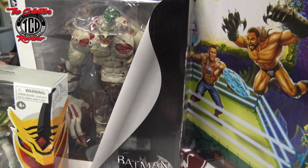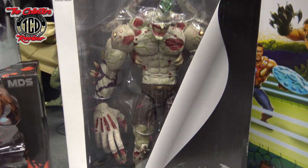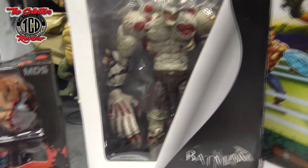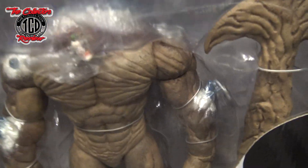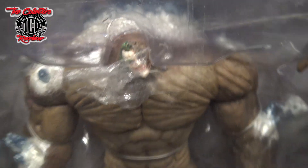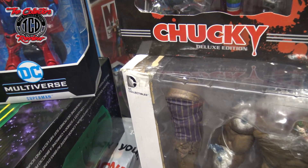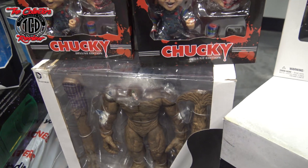I was able to get the Joker — the Titan Joker. Look at that bad boy. I scooped him up pretty cheap. I also grabbed Clayface. The head fell off on that one, but it's still in there. You can see Joker's face right there. The top of the Clayface box is damaged, but I caught both of them for $140.